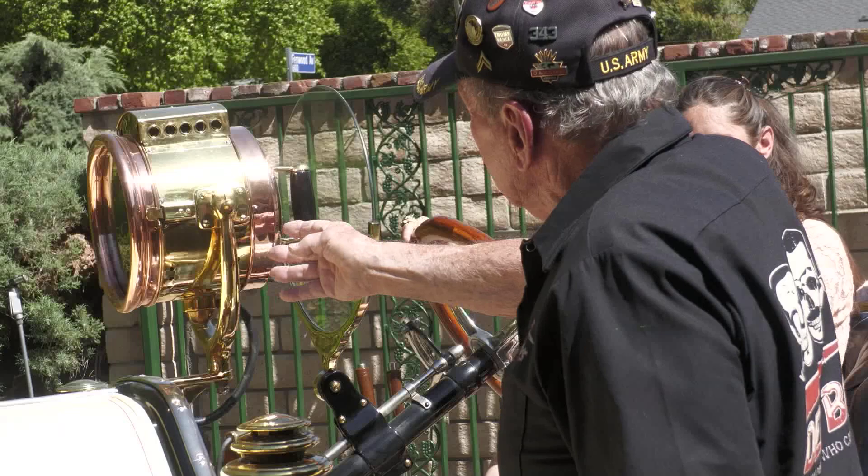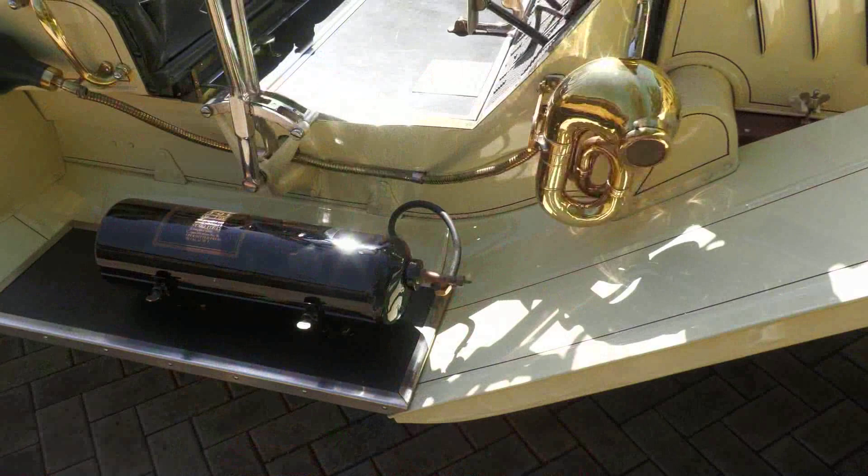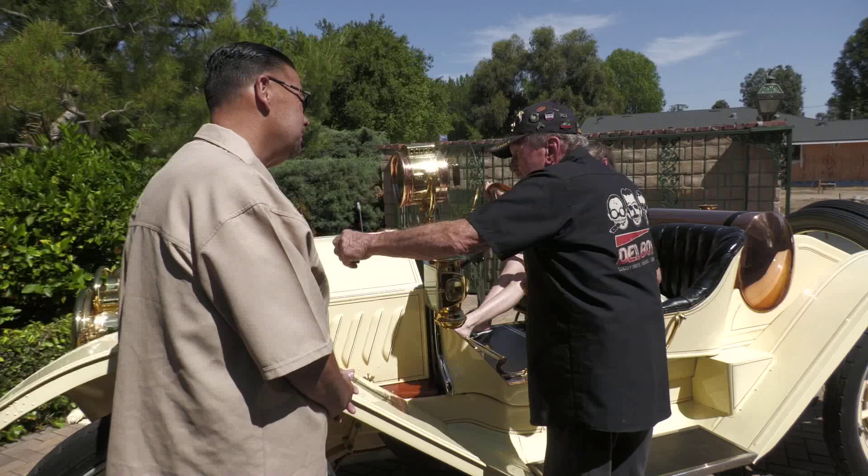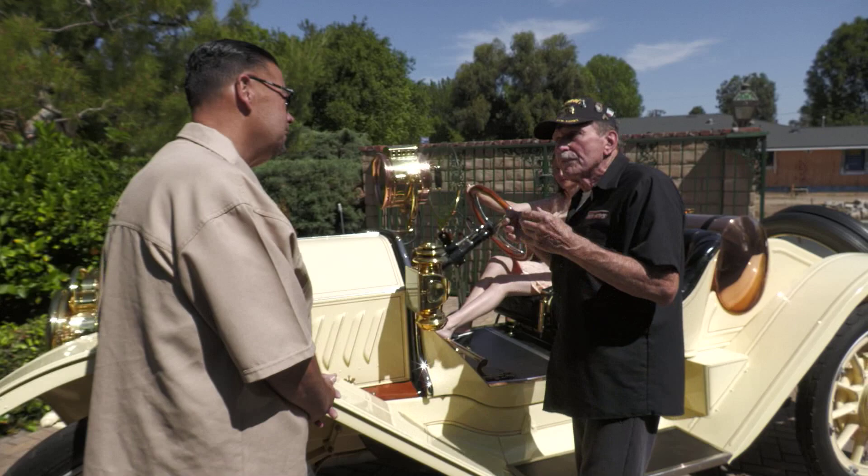This is gas-powered. There's your tank on the side. To get light in the evening, you would have to turn on the gas, open this up in the front — which packs this way — and light it. Do the same thing for the headlights, cowl lights, and your taillight. You'd light them all up and then away you went.